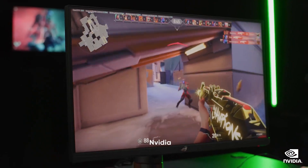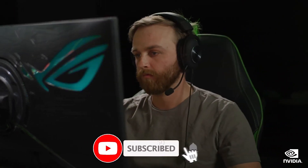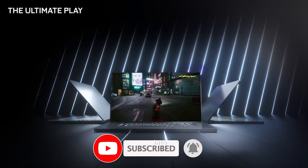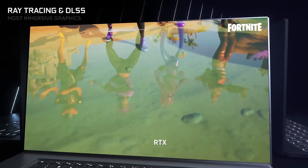Hold on to your seats because NVIDIA is about to take us on a wild ride with their upcoming GeForce RTX 50 series. Intrigued? You should be.